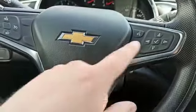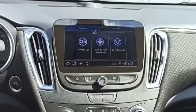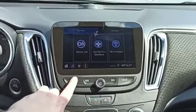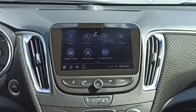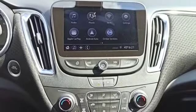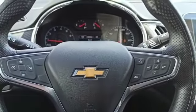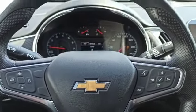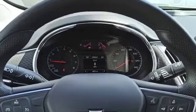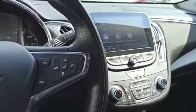On it, you do have OnStar, which comes standard, as well as the Wi-Fi hotspot, Android Auto, and Apple CarPlay. You do have heated seats on the vehicle, as well as all your Bluetooth and cruise control options right on the steering wheel. The speed can be shown digitally in kilometers, which is a nice added bonus.